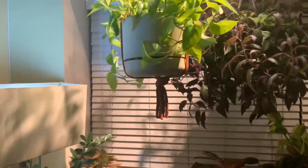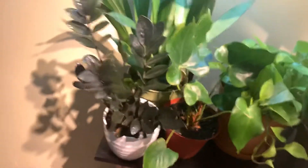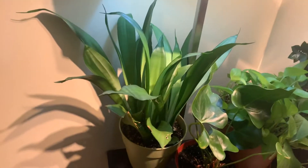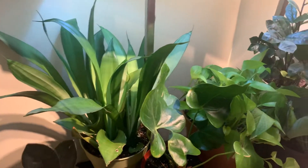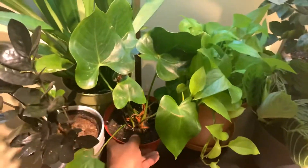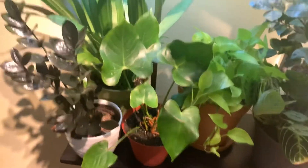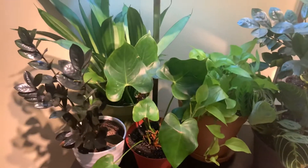Over here we have a ZZ Raven. Behind that is a Moonshine Sansevieria — moon glow, moon something. Next to that we have an Anthurium — these are the pretty common ones you see around Valentine's Day. They have like a spade-like red flower. They come in purple or even a chocolate one, which I haven't seen except in videos.